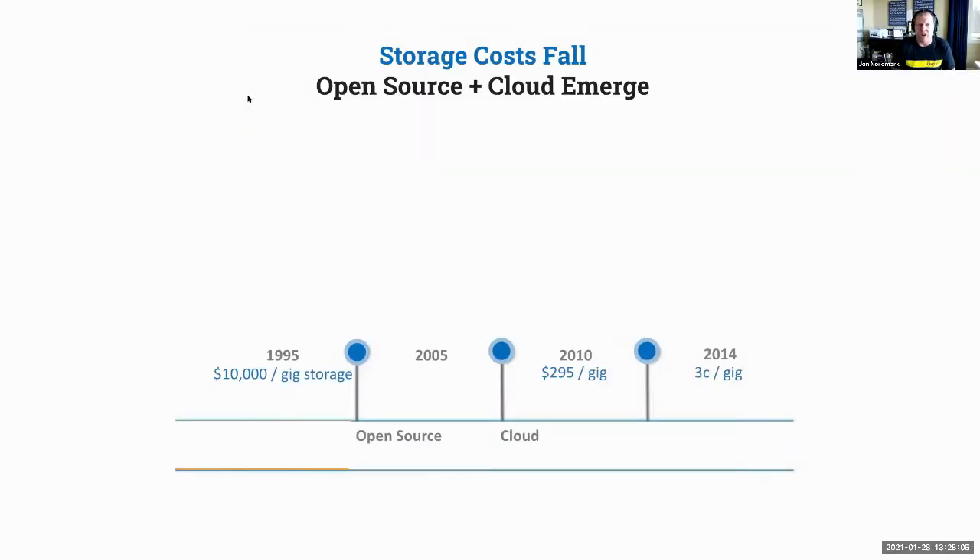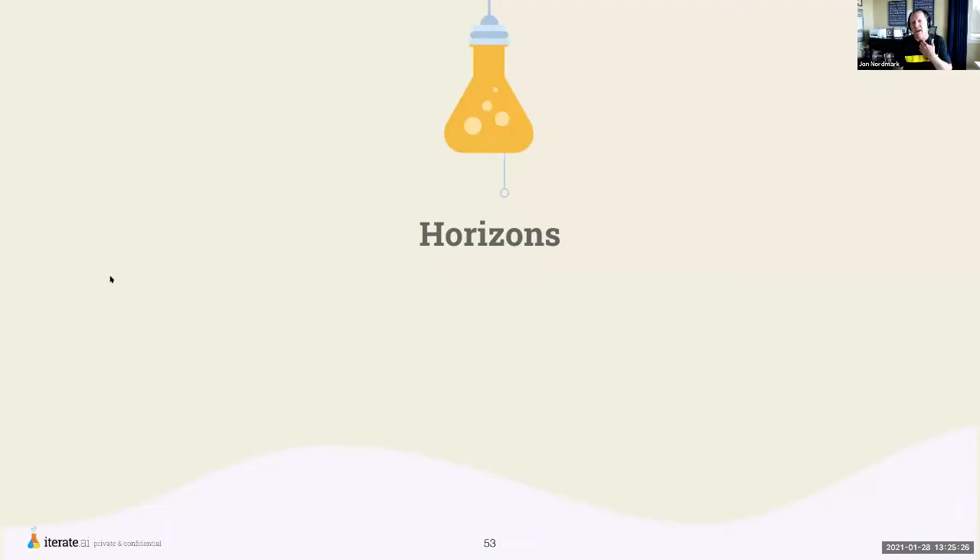Storage has also come down in cost because of open source advancements and cloud computing enhancements. Back in 1995 it cost about $10,000 to store a gigabyte of data; by 2014 that was down to 3 cents per gigabyte, and it's continued to drop. As a result, everything can converge — one tech advancement enhances another, and capabilities that used to be independent are starting to merge together.